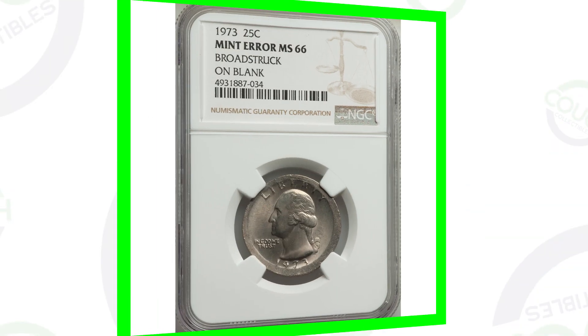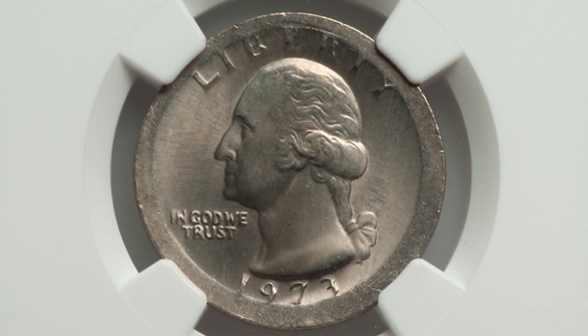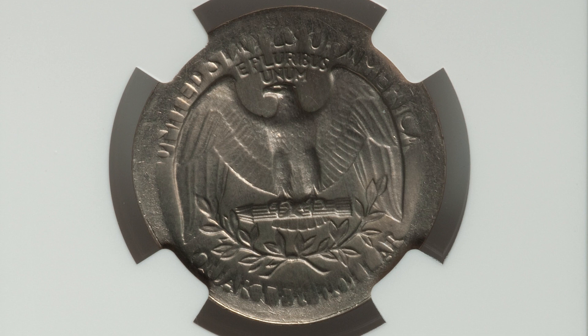Here's a 1973 quarter that was broad struck on a blank planchet. It is graded by NGC at Mint State 66, and this coin ended up selling for over $115.